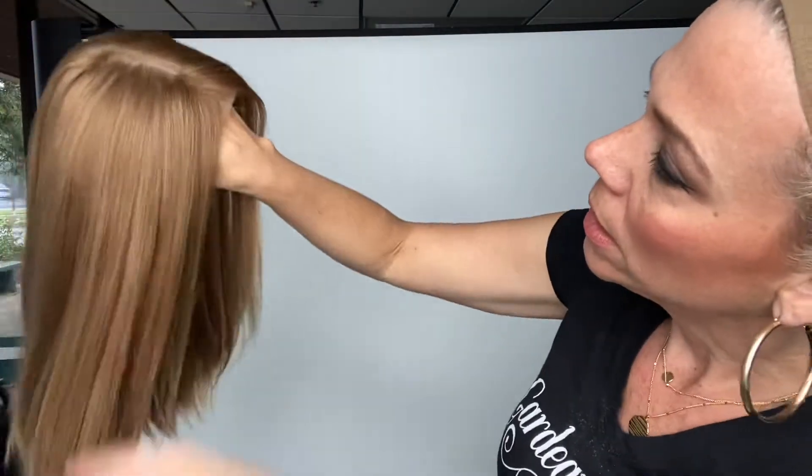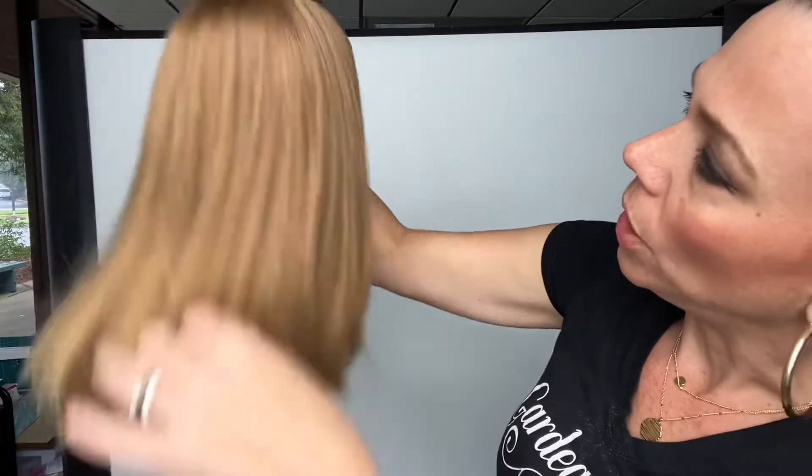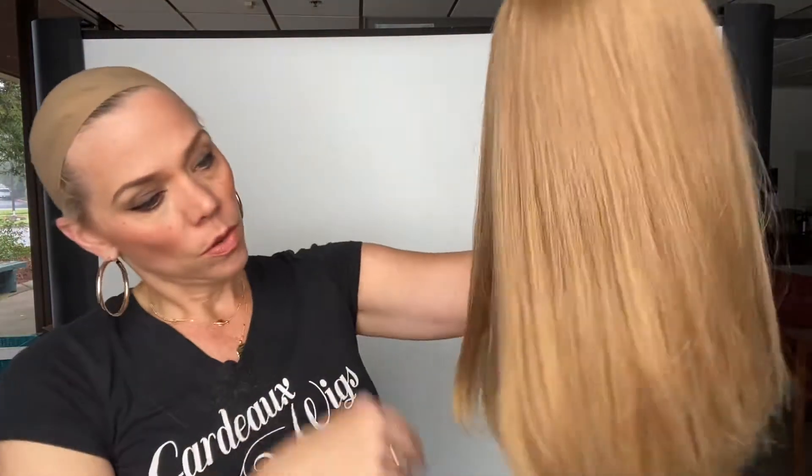Once again, it's European hair. It's a strawberry dark blonde is what I would call this. I'll put a link below to this exact wig. Thank you.